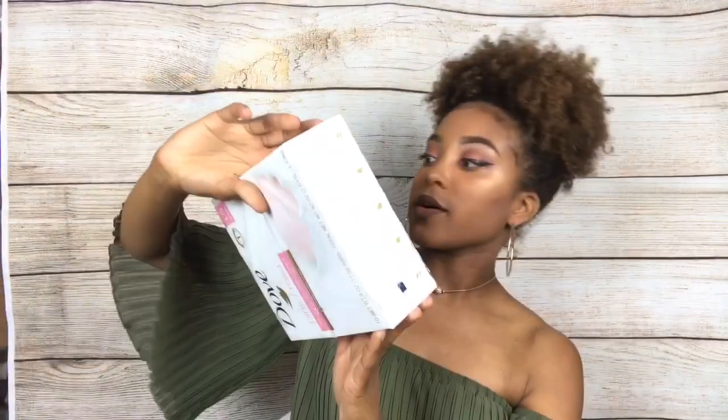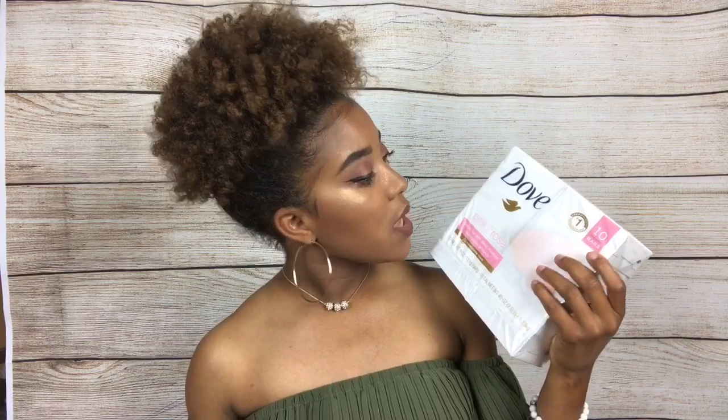Next I got Dove soap — I think it was around $5.99, maybe up to $10. This is 10 bars of Dove soap, and hopefully it'll last me this first semester.